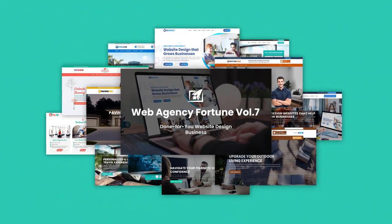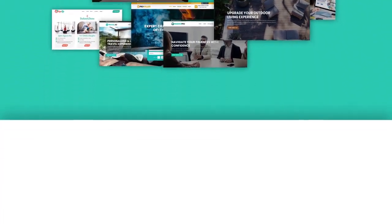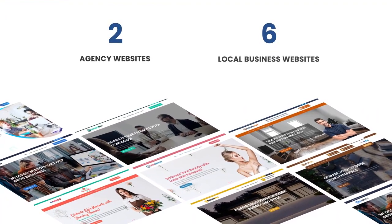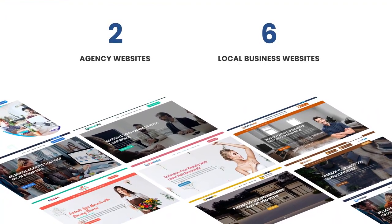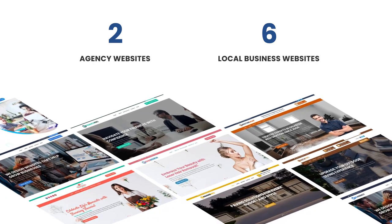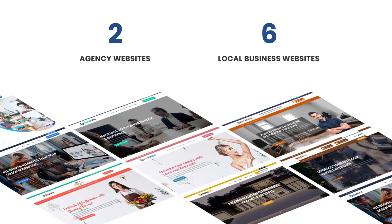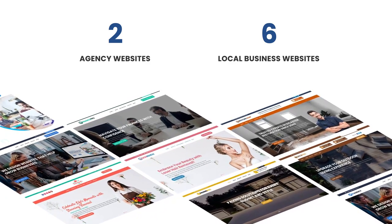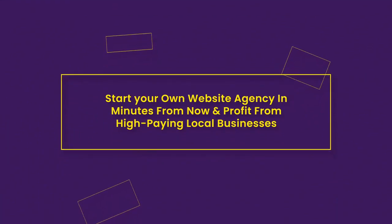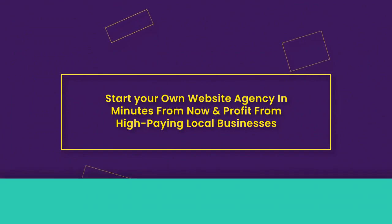Web Agency Fortune — a done-for-you web design business. If you're looking for a quick and easy solution to create beautiful, high-converting business websites, look no further. Today you can get a beautiful, functional agency website with ready-to-use content, plus six local business websites to sell again and again. With Web Agency Fortune, you can start your own website design agency in minutes and profit from high-paying local businesses.